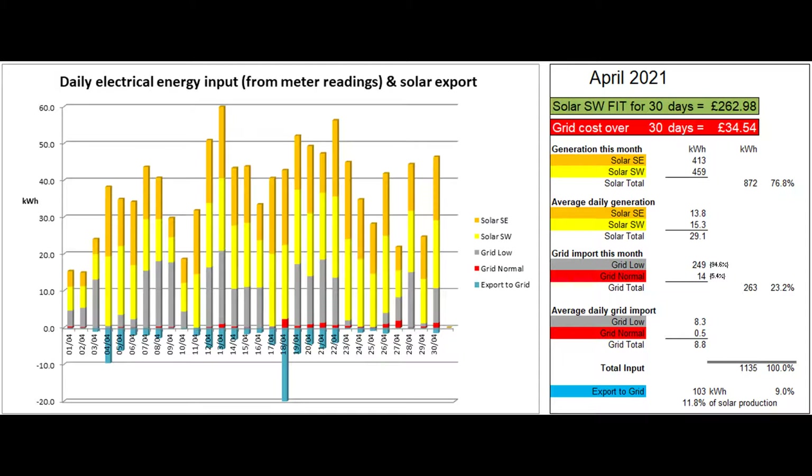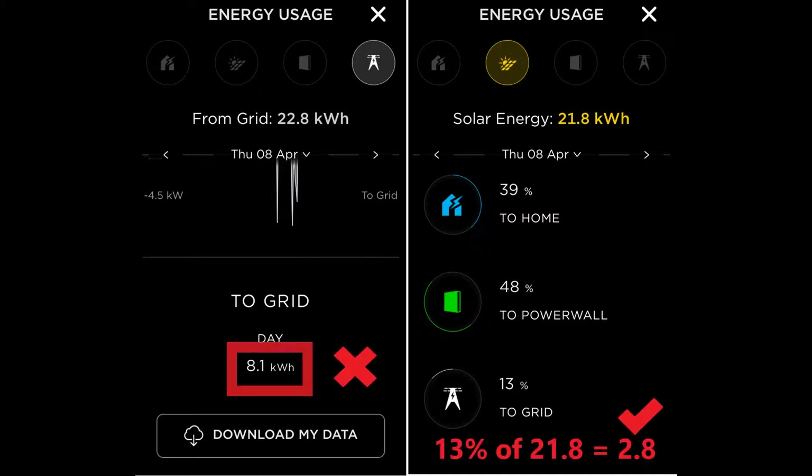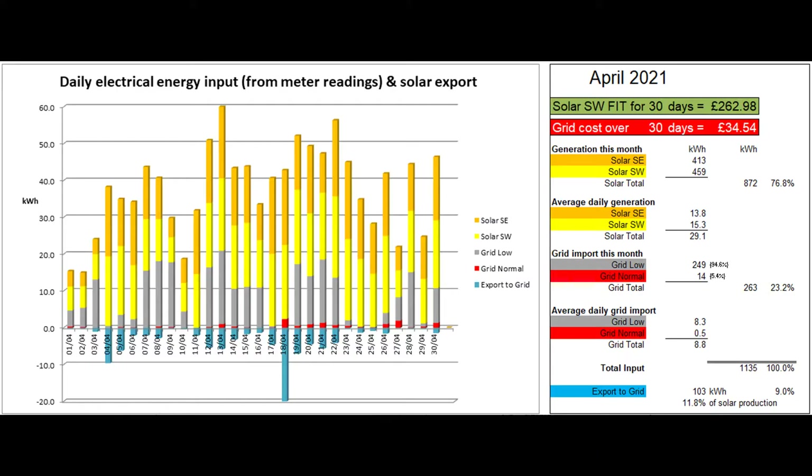The figures for export to the grid and the data behind the blue bars below the horizontal axis comes from the Tesla app. In March I stopped using the figure shown on the grid usage graph and instead calculated the number from the solar figures — the percentage of the total solar said to have gone to the grid. For the past year those two figures had always been in agreement, but not for this past month when the grid figure has been exaggerated, more so on some days than others. 103 units is my best guess at what was exported to the grid over the month, which would have been 9% of the total energy coming into the property and 10.8% of the solar energy produced.